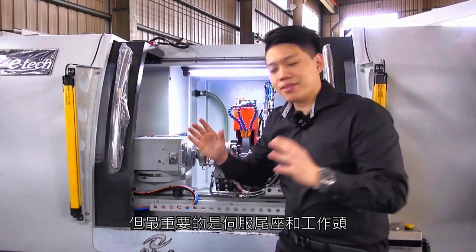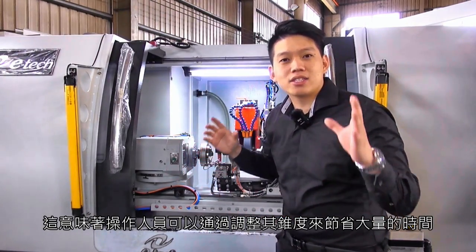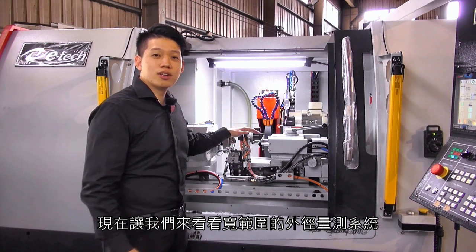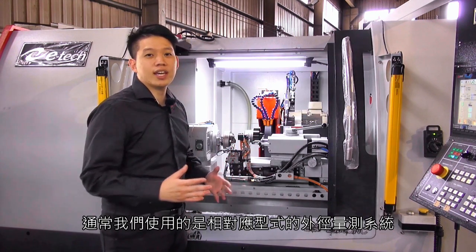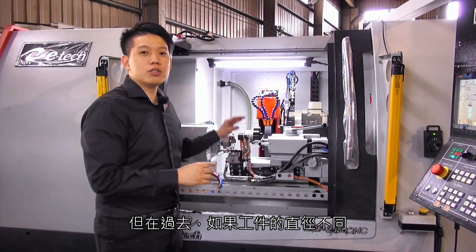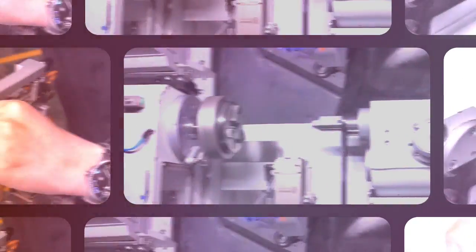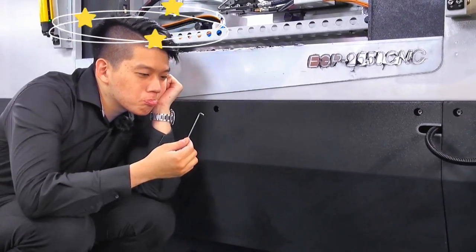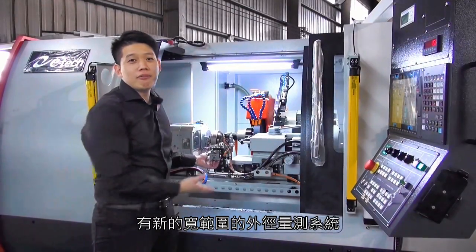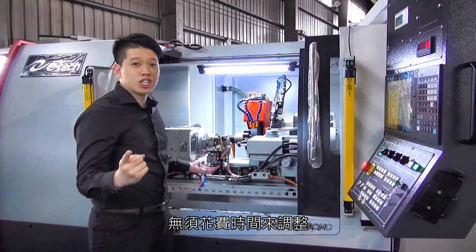But most importantly, the servo-driven tail stock and the table are perfectly aligned, which means the operator can save a great amount of time by adjusting its taper. Now let's take a look at our new wide-range OD gauging system. Usually, the OD gauging system we use is a comparing type — it's relative, not absolute. In the past, if we needed to change the workpiece diameter, we had to adjust the upper and lower fingers to give it a new zero. With the new wide-range system, there is no need to spend time adjusting the fingers anymore.